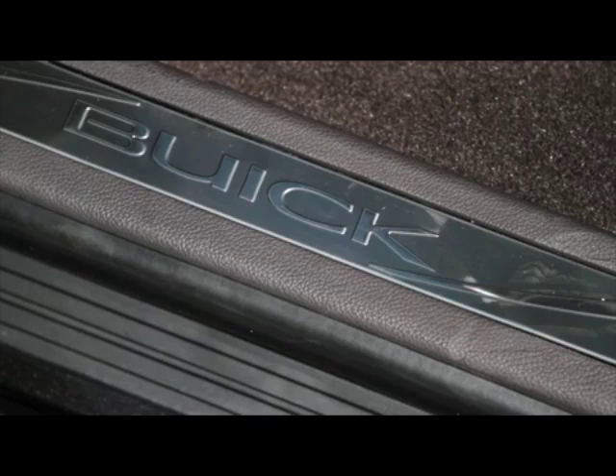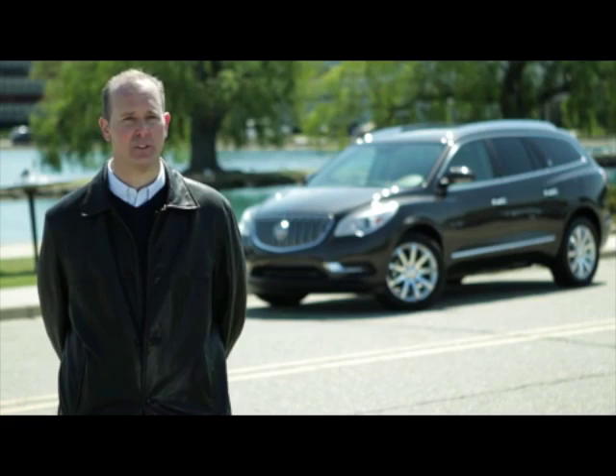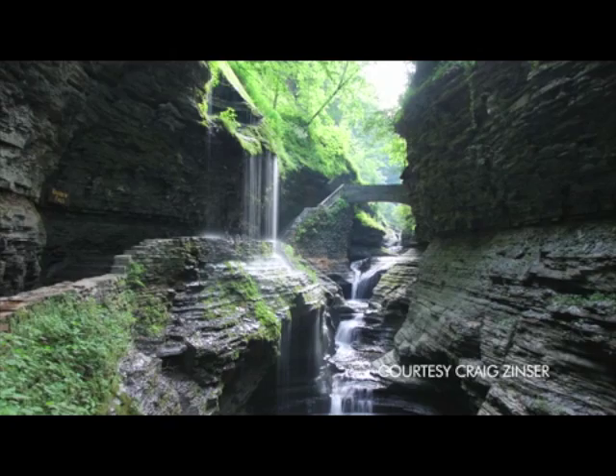When you look at the Buick IntelliLink system, it's the same thing. How do we develop a system that's simple for the customer to use, a great interface, but still has the beauty and the style that Buick wants? And that's the creativity that we have to use as engineers to develop a connectivity system for a product like Buick.